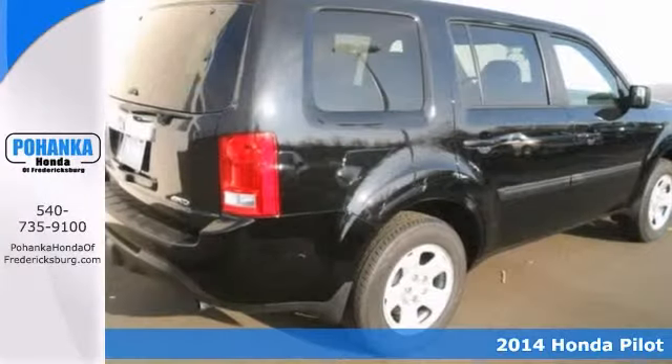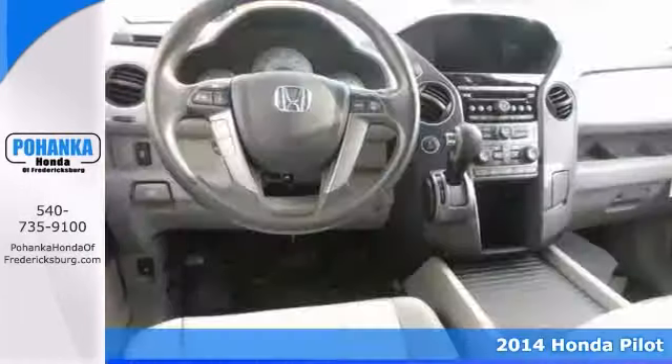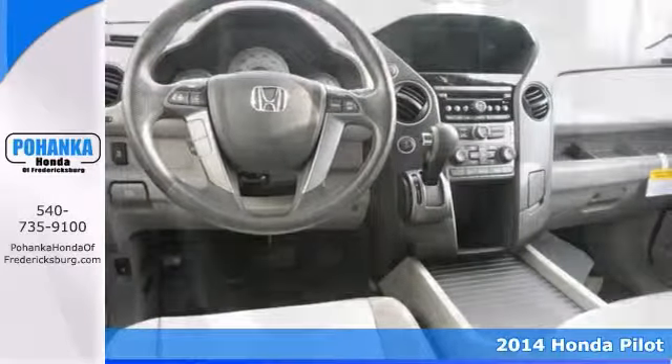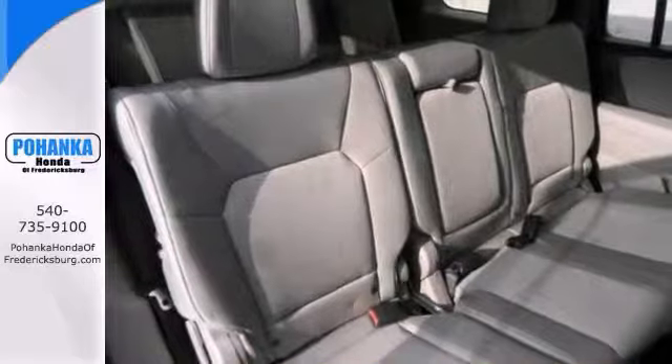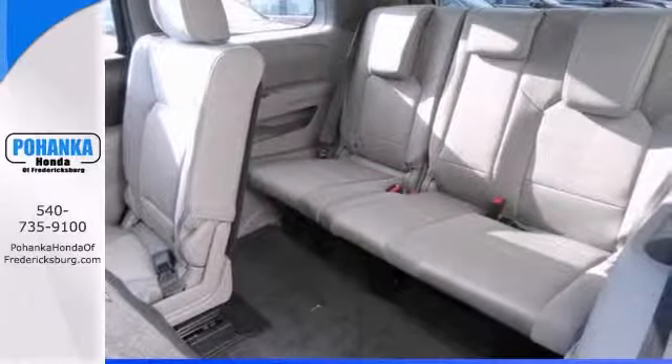If you've been yearning to find just the right 2014 Honda Pilot, you can stop your search right here. This is the ultimate SUV that's guaranteed to fit your needs. When you say quality, Honda comes immediately to mind, and this one is no exception.